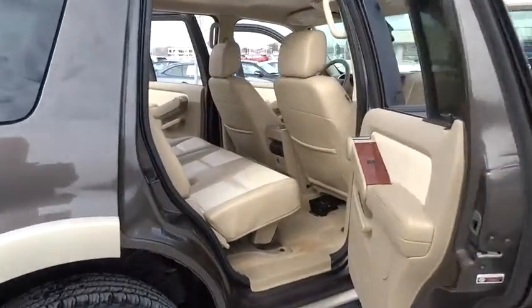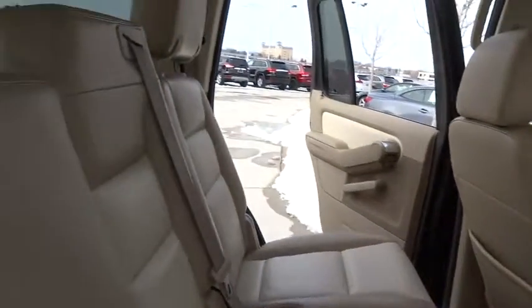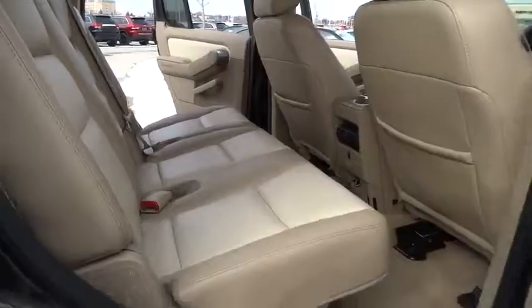Driver airbag. Four-wheel drive. Floor mats. Aluminum wheels. Cruise control. Four-wheel disc brakes. Auto-dimming rear-view mirror.